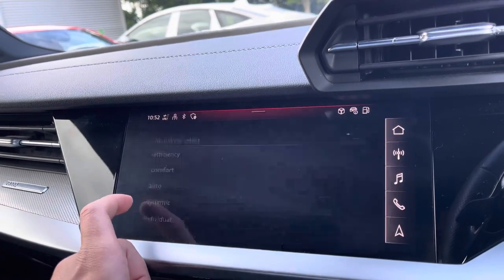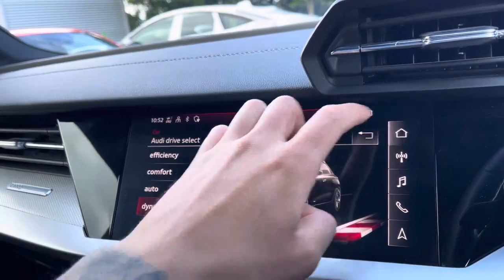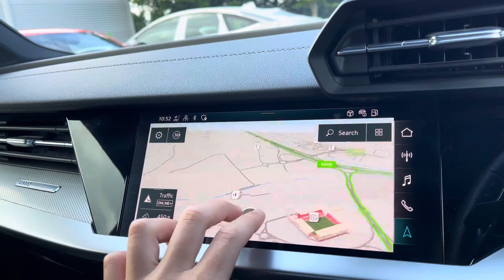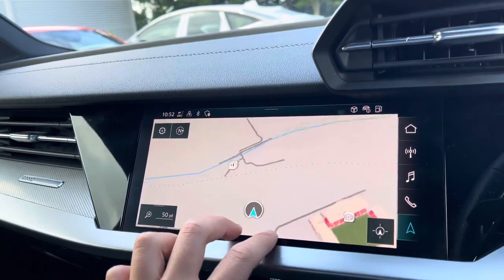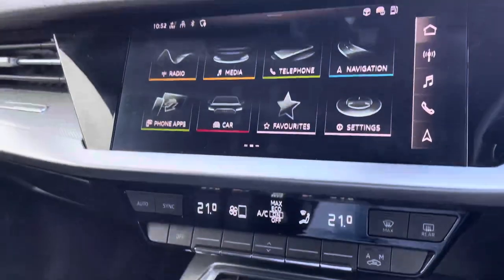With Audi drive select, you can select from a range of driving modes to suit the journey ahead, such as Dynamic for a more sporty drive. The easy multi-touch satellite navigation map allows you to zoom in and out of your current location with a top-down view of your surroundings, coming in handy when navigating those unfamiliar destinations.